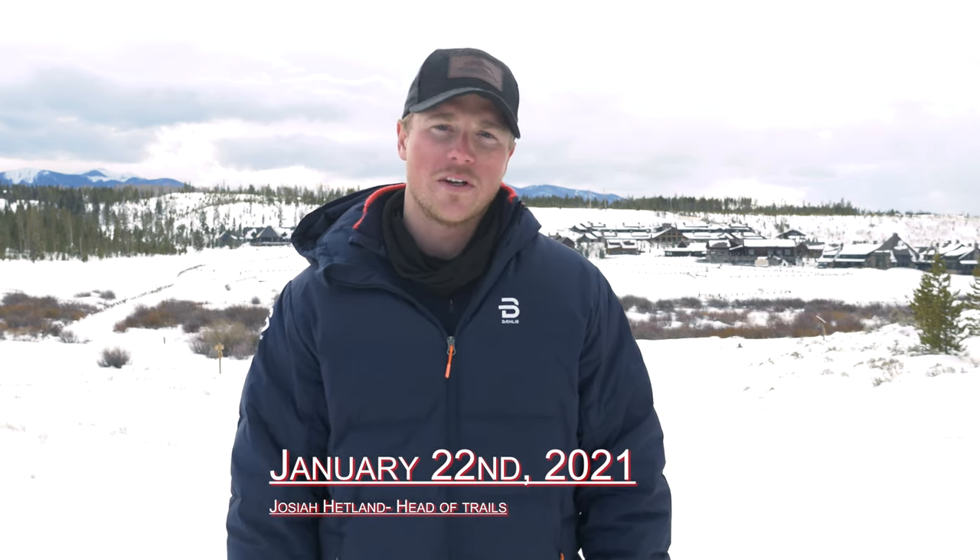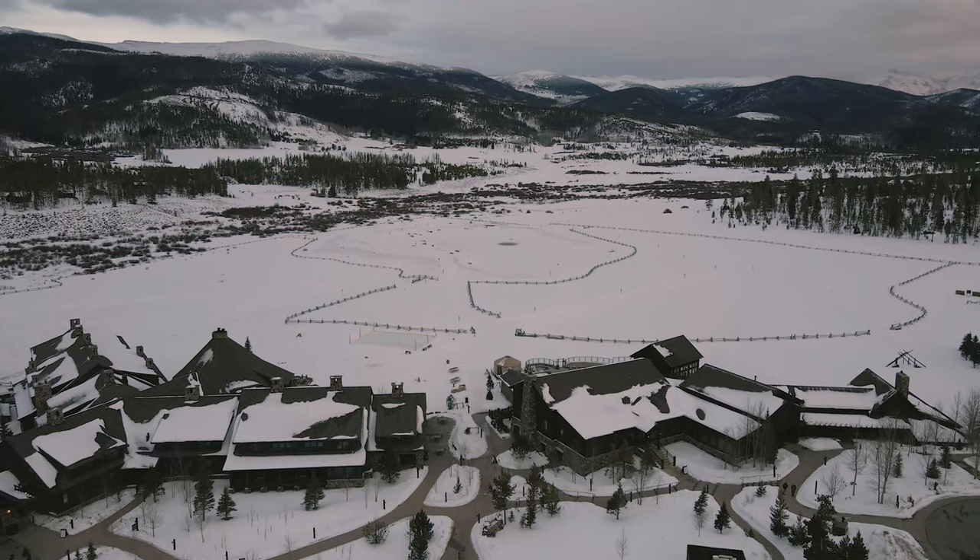Hey, it's Josiah Hetland with the Devil's Thumb Trails crew bringing you another weekly report. Last Sunday evening we did receive about three inches of snow, which allowed us to take the snowcats out on all of our trails.